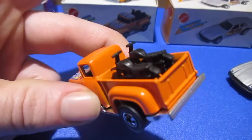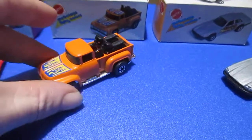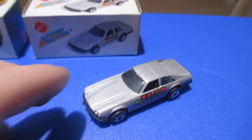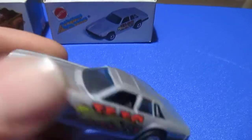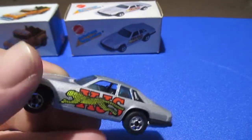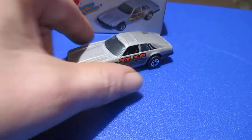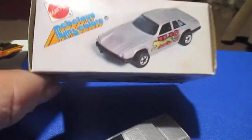And the Jaguar XJS — another one of my favorites. Very nice Jaguar. Tempo shiny base, Hong Kong. This one is a 1978 release. Nice little box for it.